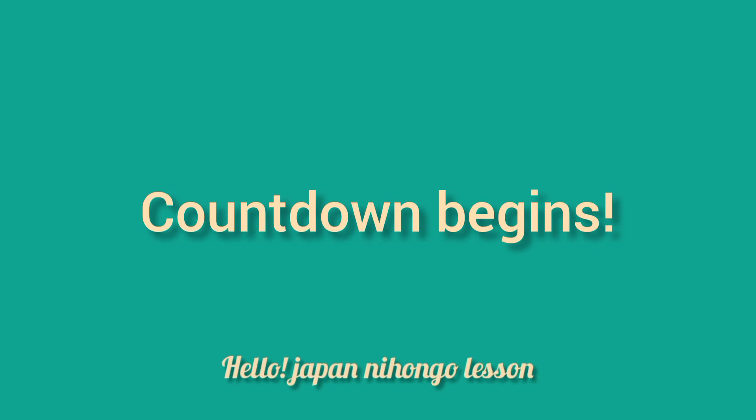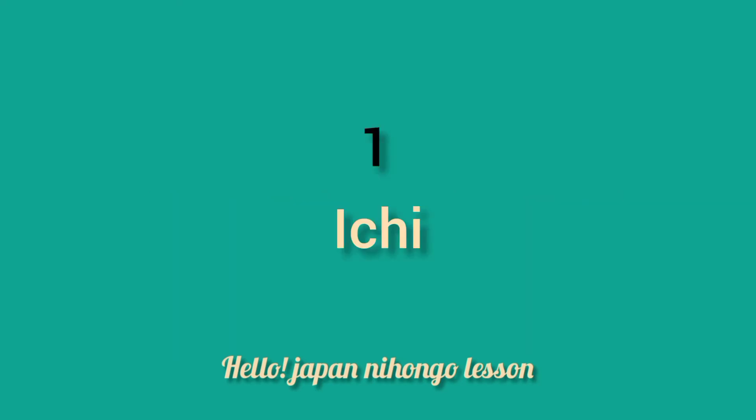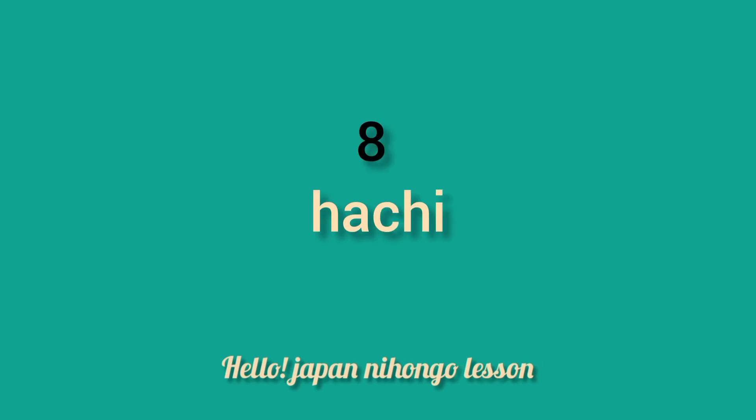Countdown begins: 1, 2, 3, 4, 5, 6, 7, 8, 9, 10.